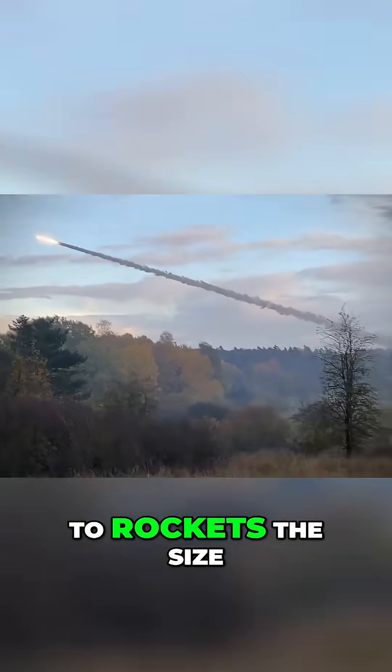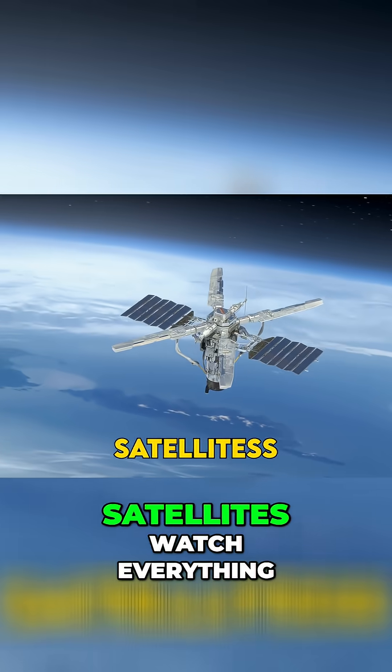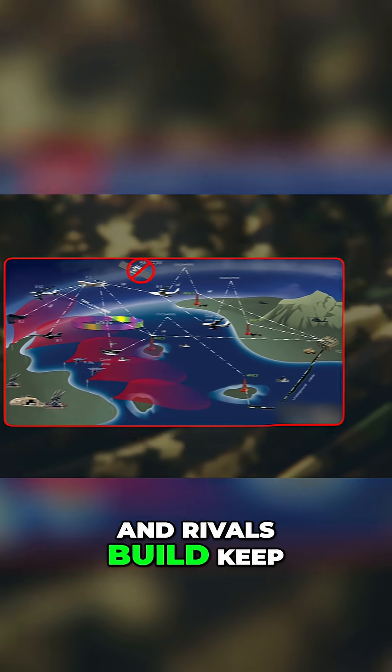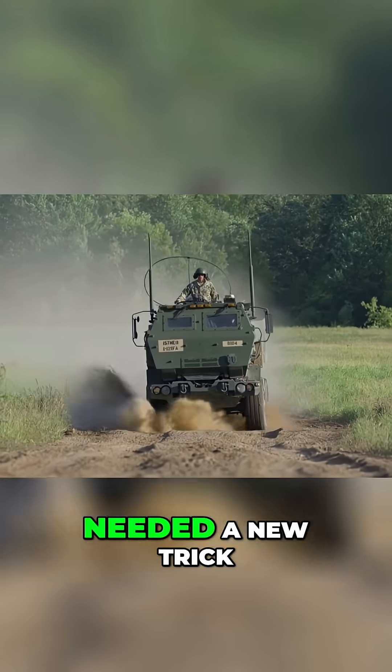Long-range fires once belonged to rockets the size of school buses or bombers burning oceans of fuel. But battlefields changed — satellites watch everything, air defenses swat planes, and rivals build keep-out zones that stretch halfway across the sea. The U.S. Army needed a new trick.